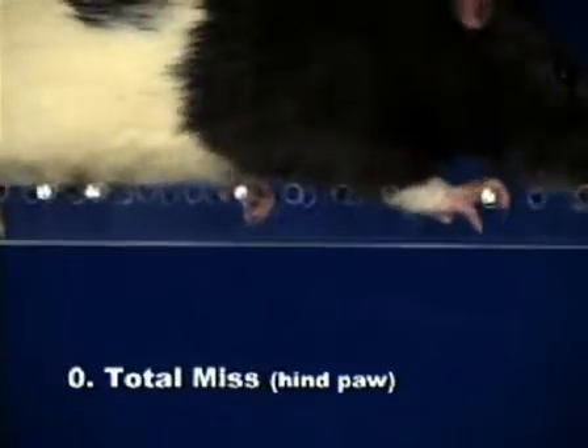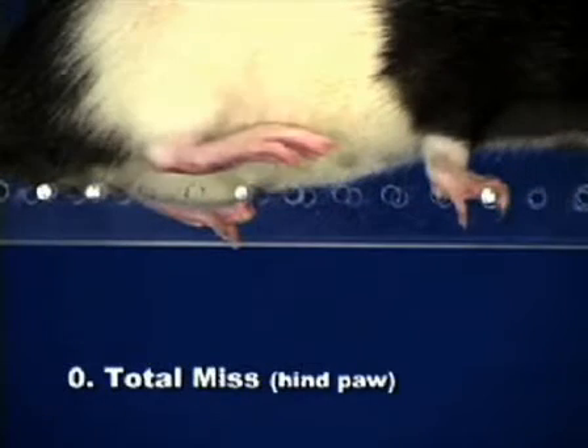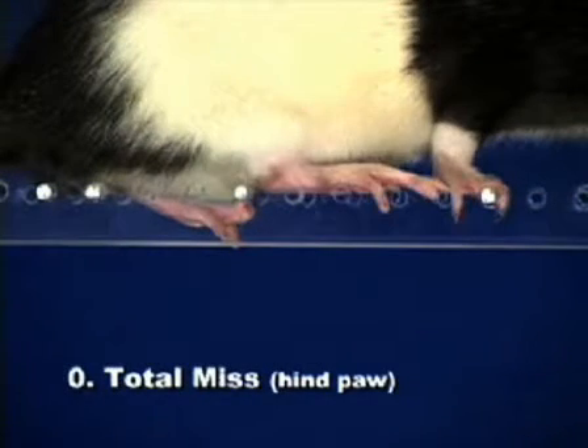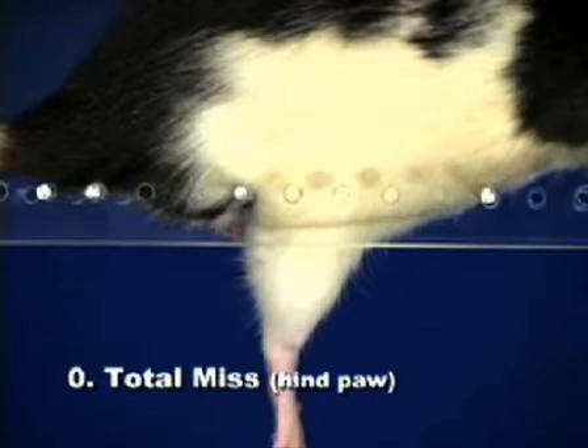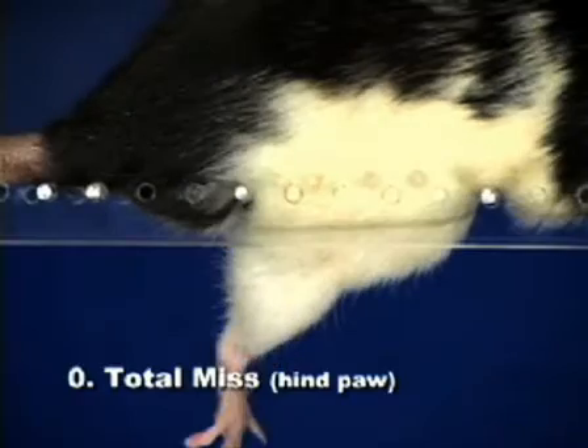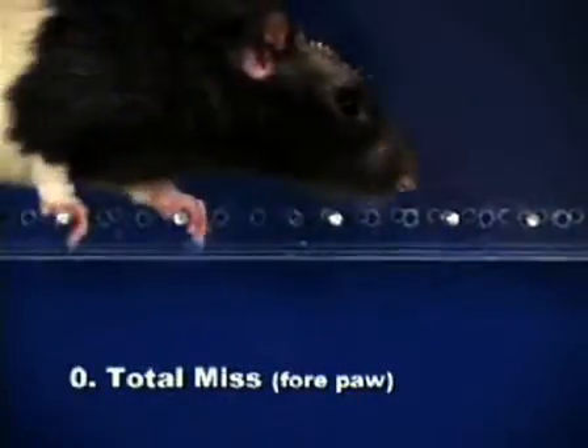A total miss receives a score of zero and occurs when the rat's paw fails to touch a rung during an attempted placement, causing the animal to fall. A fall is defined as when a limb passes between the rungs causing body posture and balance to be disrupted. Total misses with the forepaw are rare.